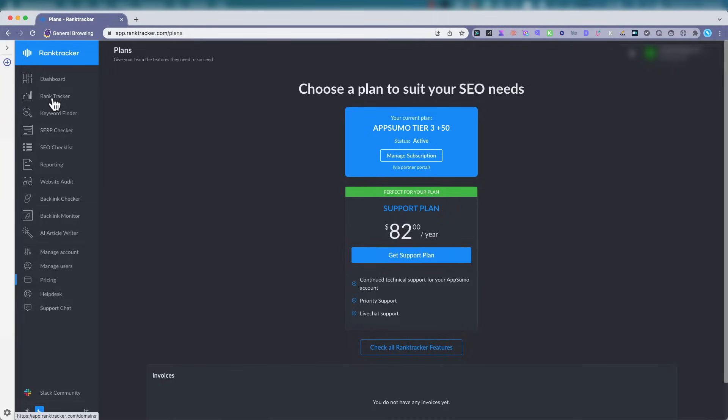Let's see the RankTracker feature. Well, that doesn't look accurate. Let's look at the Keyword Finder, see how accurate that is. Nope. SERP Checker. Well, not many SERPs here.